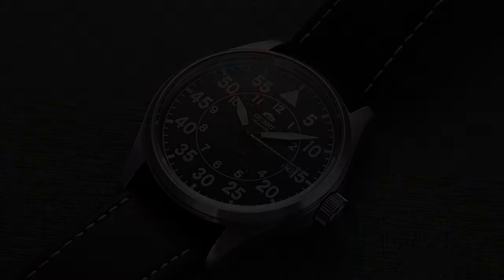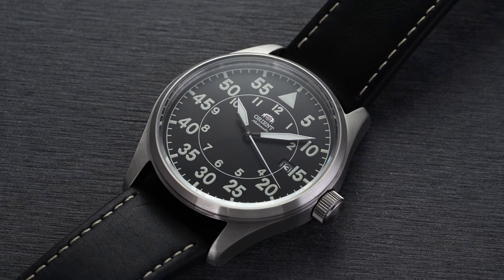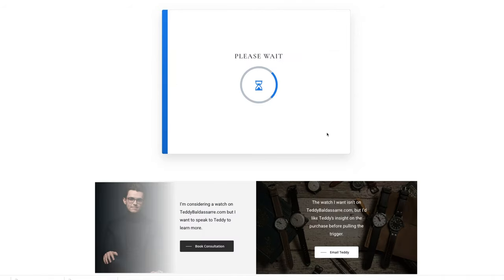What's going on everybody, Teddy Baldassar from teddybaldassar.com. In this video we're looking at a watch available for purchase on my website — the Orient Pilot. If you have any questions, there's a link down below to the actual product page, as well as a place where you can book a call with me personally. Don't hesitate to book a call — I love to chat — but let's take a closer look at this watch.